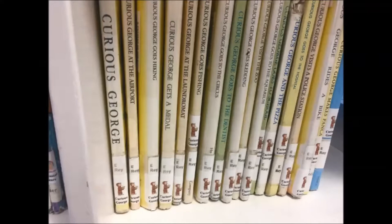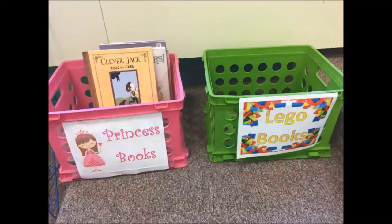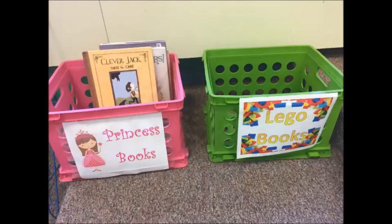Since each character is shelved with its like books, there's no order — you can just put them on the shelf. The other two unique Everybody book locations are in the green and pink bins on the story steps. The green bin is full of Lego books and the pink bin is for princess books. Both have the same spine sticker and can just be put right in the bin.